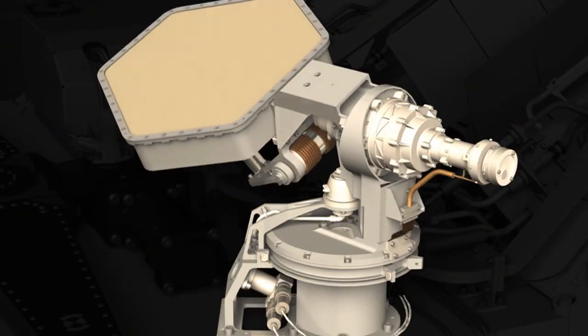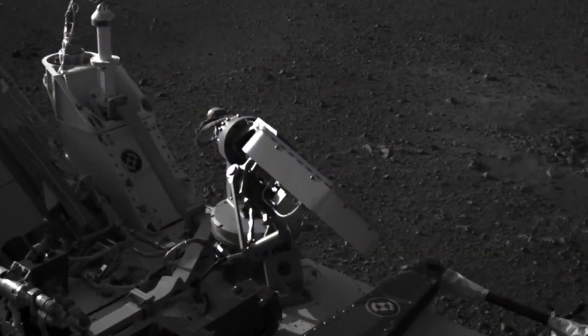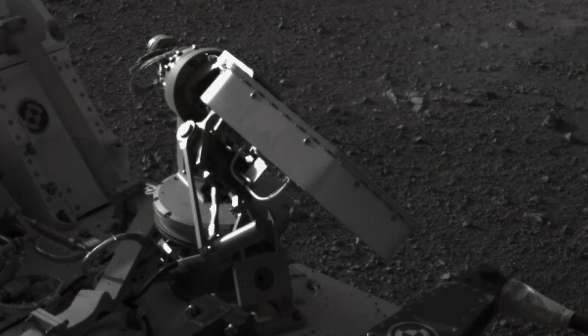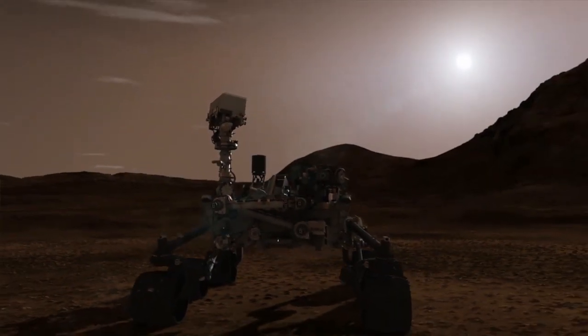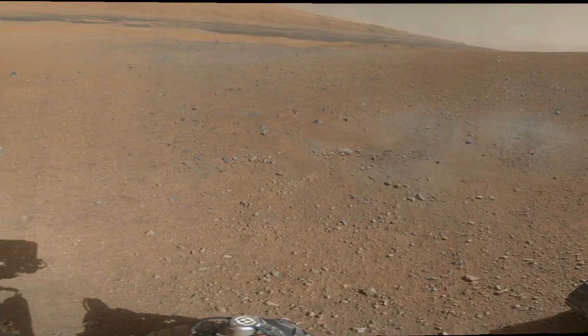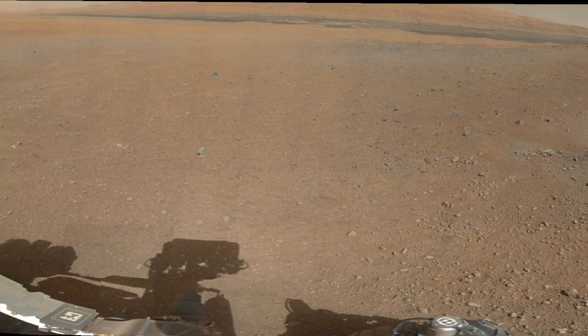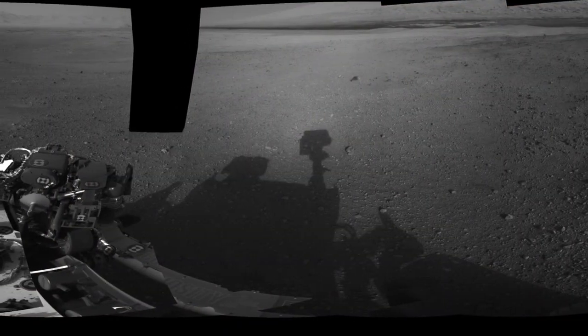We first deployed the high-gain antenna to facilitate communications back to Earth so that we can communicate with Curiosity much more efficiently. We've deployed the remote sensing mast so we can start acquiring our beautiful panoramic images, and we've also checked out the state of the rover by looking at ourselves in addition to the Martian landscape.